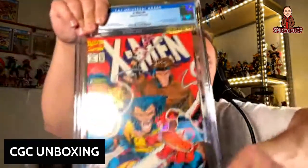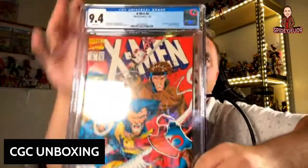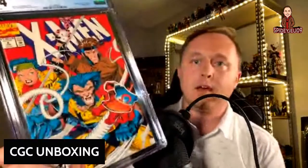The gold label is only when there's a signature that's been authenticated by CGC — if CGC doesn't witness the signature, you can't get the gold label. Here we have X-Men number 4, the first appearance of Omega Red. It came back at a 9.4. Probably could have gotten a 9.6 if it had been pressed, but that's pretty sweet — great Jim Lee artwork.